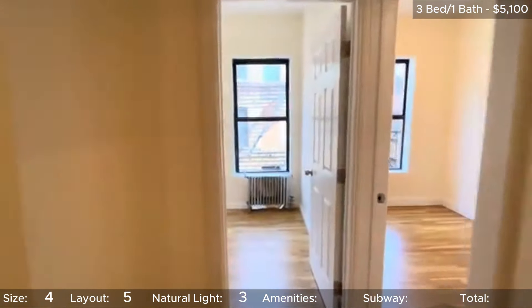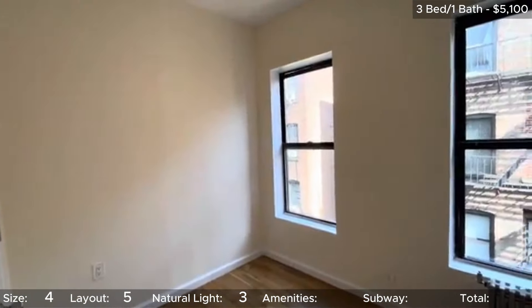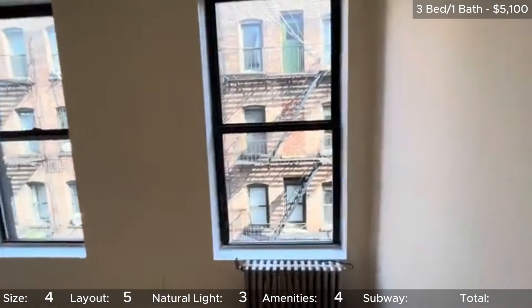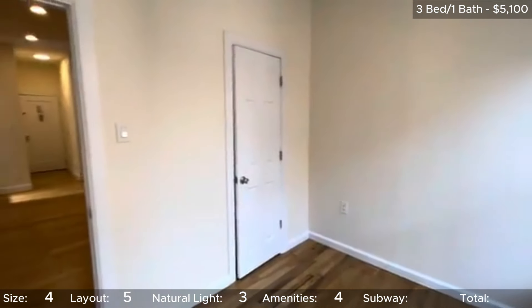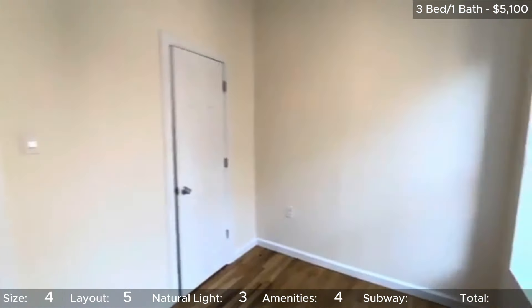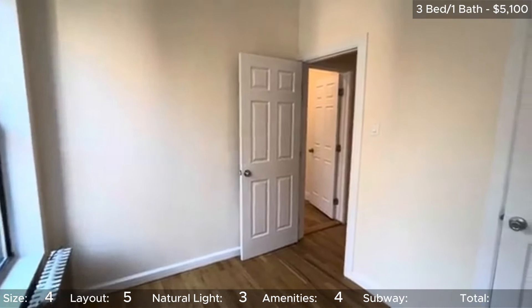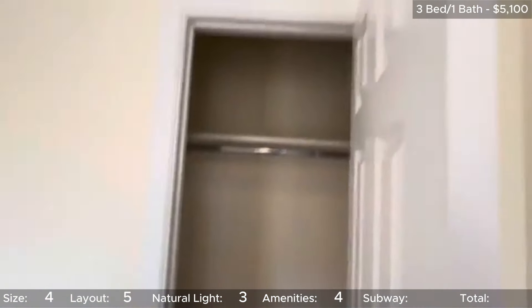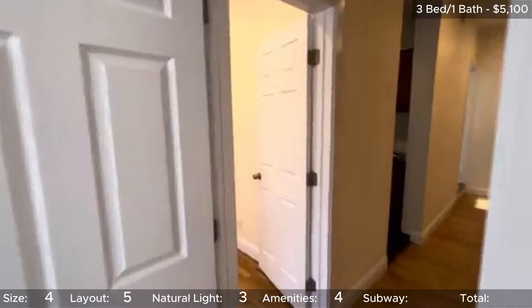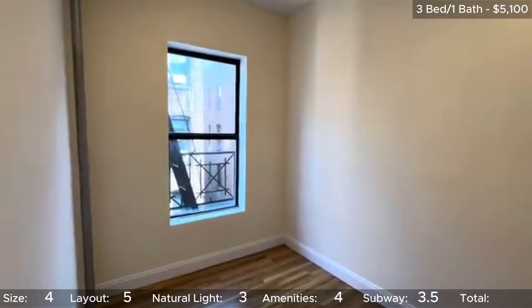As far as in-unit amenities go, it's got some nicer finishes. There is no laundry in-unit, but there is at least laundry and an elevator in the building. 4 stars for in-unit amenities. Lastly, we will talk about the subway. You're steps from the L, but unfortunately that line is really only convenient if you need to get to the meatpacking district or somewhere in Bushwick or Williamsburg. If you walk a little while, you will eventually hit the 6 and the R&W. So, 3.5 stars for subway access. That brings this unit's overall total to 3.9 stars.